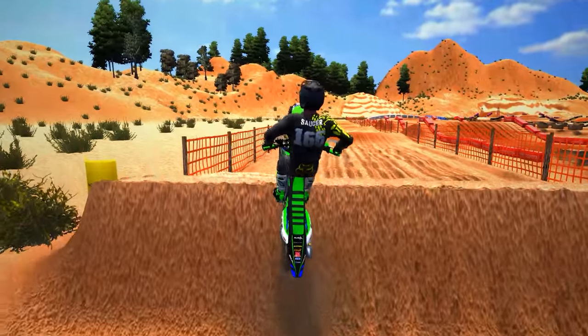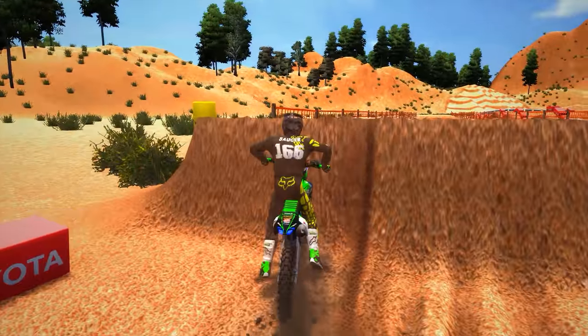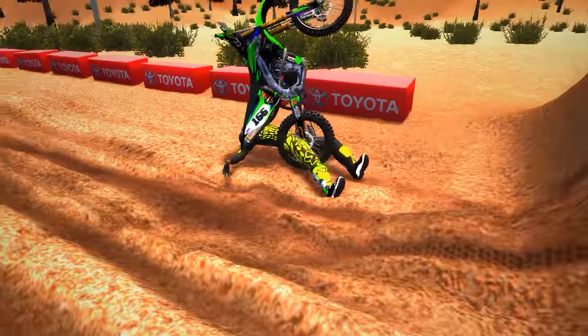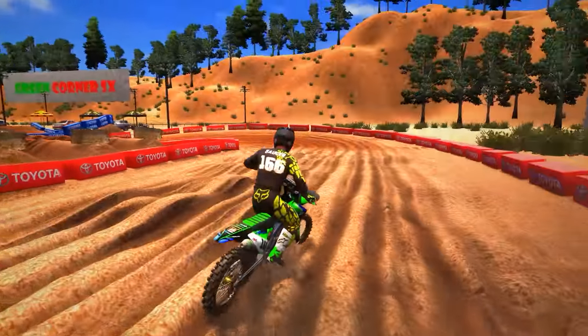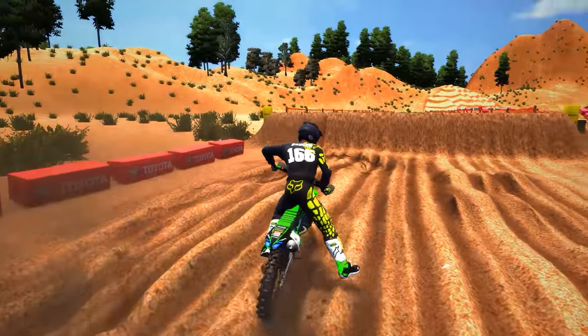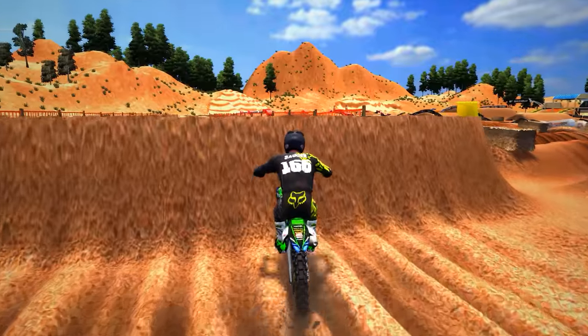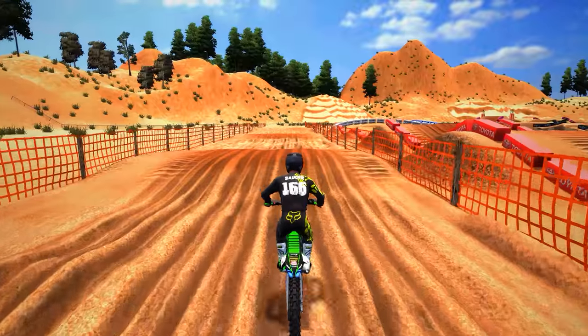Wall jump — oh god damn, that wall is brutal as fuck. Let me get some momentum going here. This sand is killing me. God damn, here we go. This sand is ruthless man.